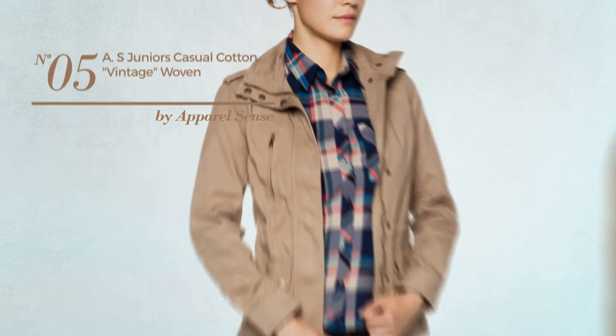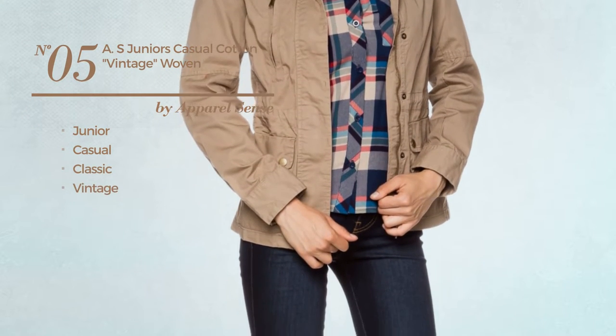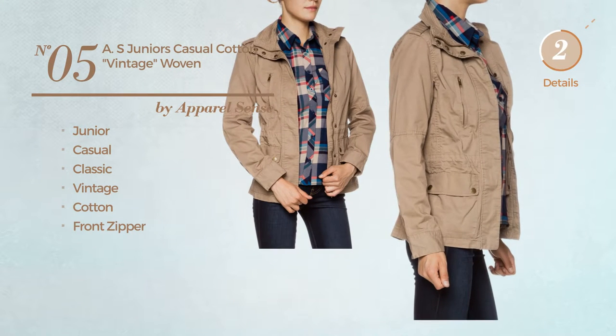Number 5: A Junior Casual Jacket featuring a classic vintage inspired look, crafted from cotton, with a front zipper. Available in 2 other colors.